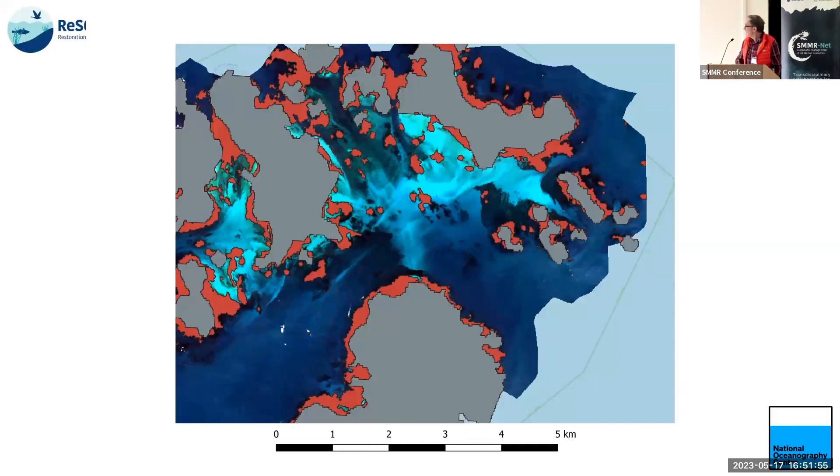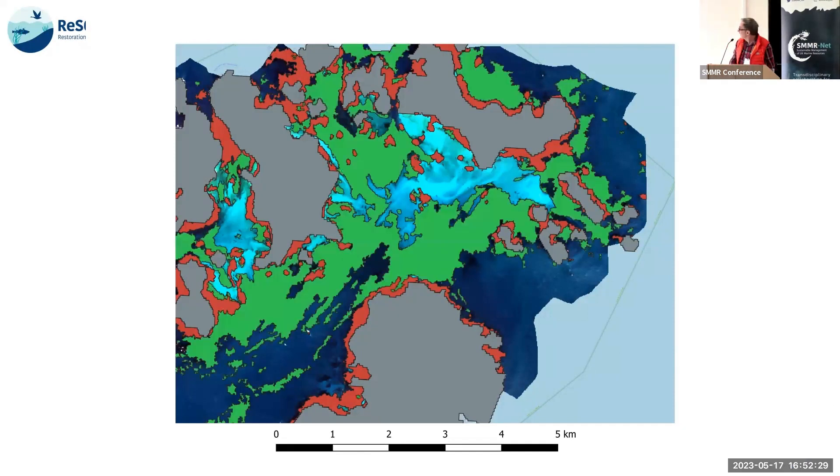Starting with the easier one — the tidal seagrass — the dark brown squares mostly fringe the islands, with some sections in deeper water where rocky bits stick out. It does a very good job. Moving on to the submerged seagrass, there's water bottom which will be sand, as well as some more patchy bits. However, there's a problem with the method: it over-classifies. Some of what comes back is seagrass, some of it isn't, and some of it may be macro algae.